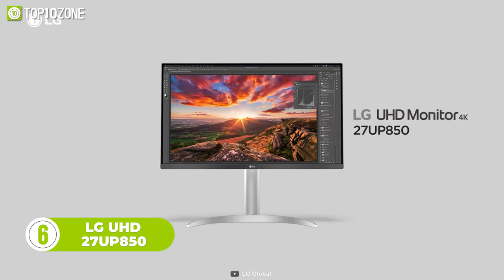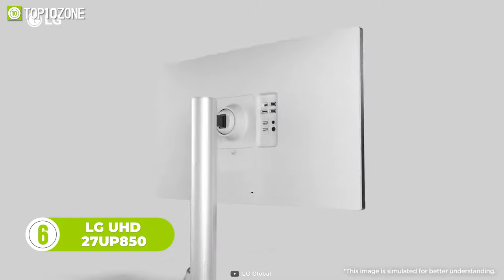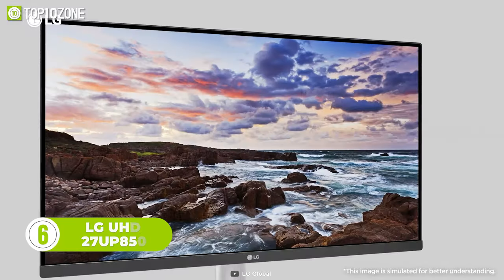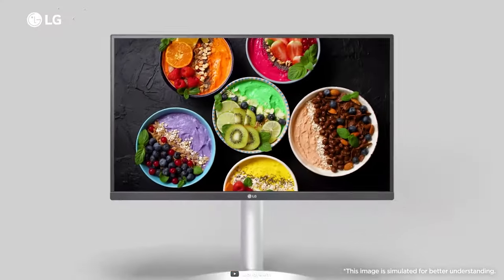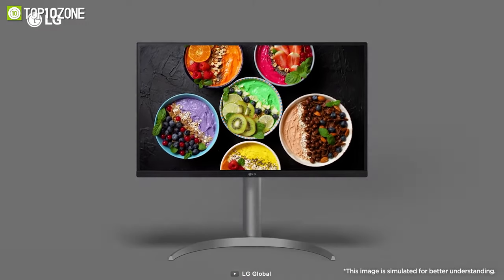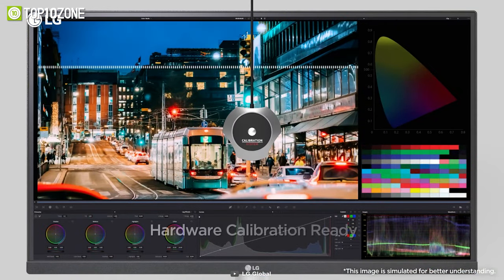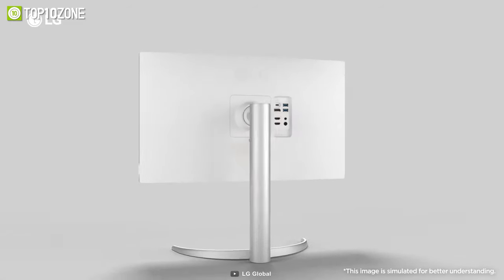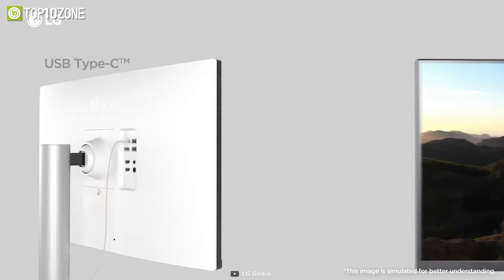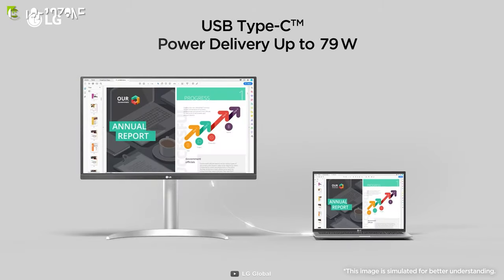The LG UHD 27UP850 is here to transform your viewing experience with its extremely thin bezels and color accuracy. It has a 95% DCI-P3 color gamut and supports VESA Display HDR 400, thus delivering exceptional image quality. What's more, the 27UP850 is hardware calibration ready, which means you can calibrate your monitor for accurate and consistent color reproduction. Furthermore, you can reduce cord clutter and increase efficiency through a single USB-C port that can handle a 4K display, data transfer, and up to 96W power delivery.